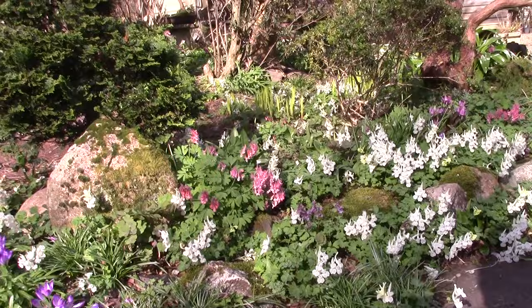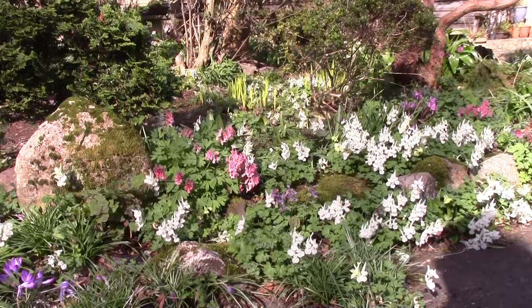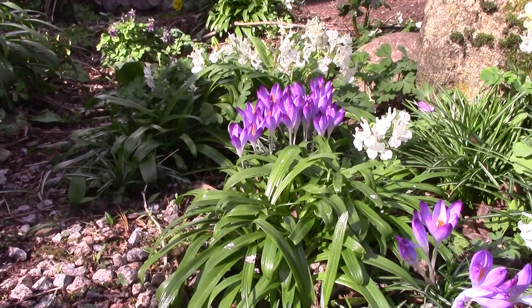This is very typical of how the Corydalis grow — the pinks and purples are Solida, and the creamy white are Malkensis. They seed about. I know some people will say they're weedy, but they're not weedy — they're just generous. And they're very welcome in this garden.